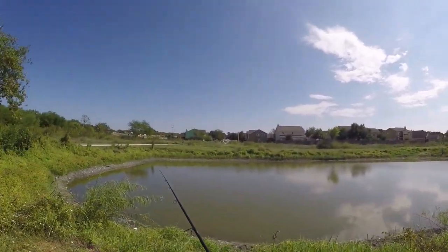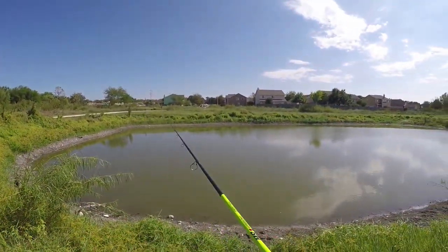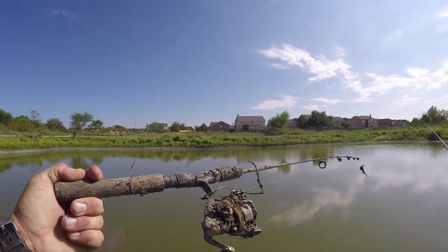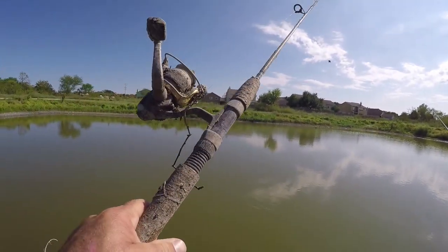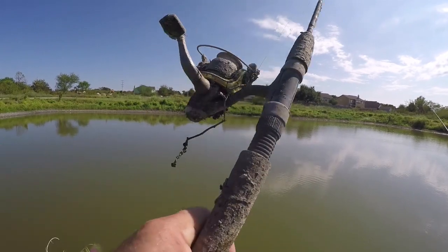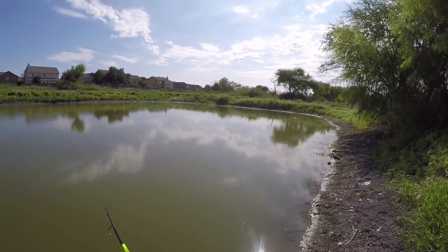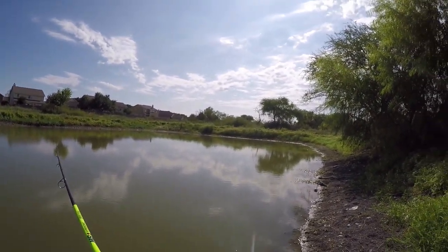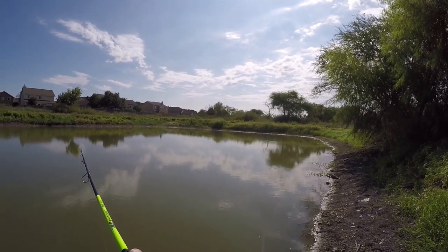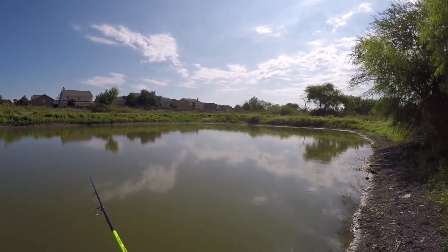Pond number two — let's see if anything's in here. I still got that crickhopper tied on. There's a fishing pole in here — what kind is that? It's like a Shimano. Alright, let's go right down this bank and see what happens. See if there's a fish just sitting there waiting to hit. Oh, there's one right there — oh, that was a fish! That felt like a pretty good fish too.